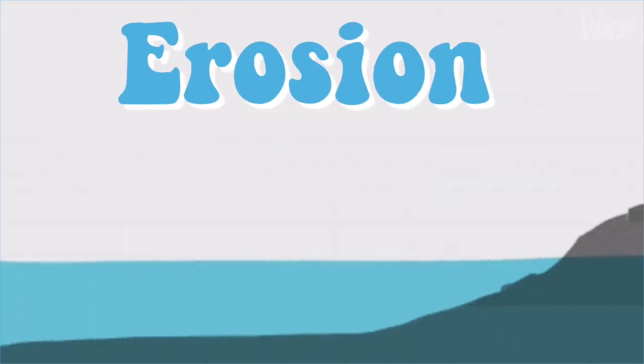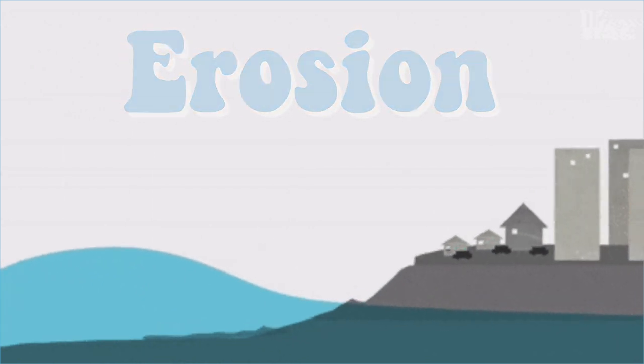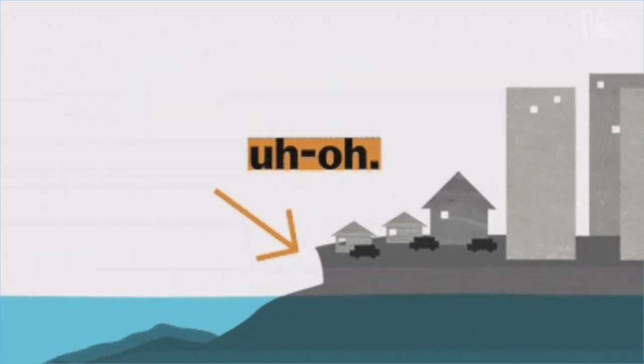Erosion is the wearing away of land by forces such as water, wind, and ice. Many homes that are built along rivers, oceans, or even lakesides are at risk of getting damaged by erosion.